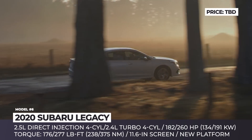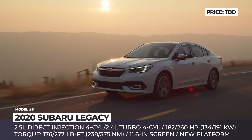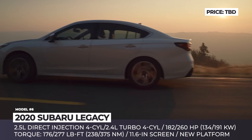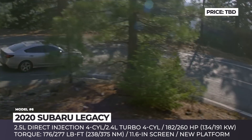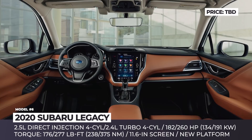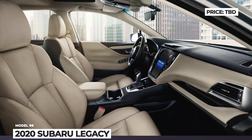It features slightly restyled front and rear LED lights and a new interior with either two 7-inch displays or an 11.6-inch infotainment screen. Just as last year, a 2.5-liter direct-injection boxer engine is standard, but it now nets 182 horses and 176 pound-feet of torque. In addition, an all-new 260-horsepower 2.4-liter turbo is added to the lineup as the standard engine for the new Touring XT trim.